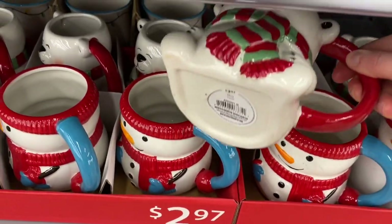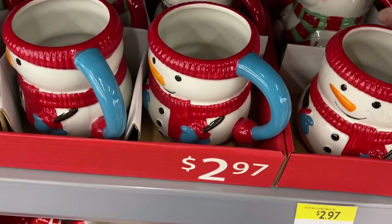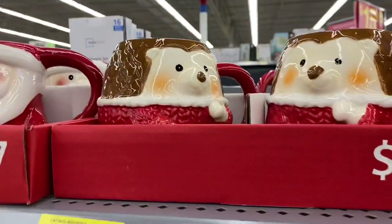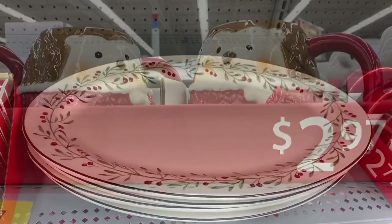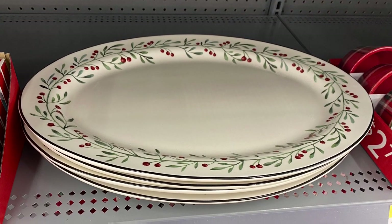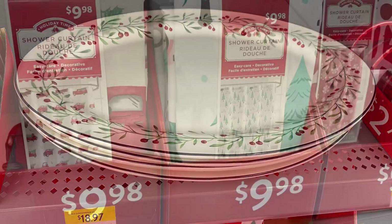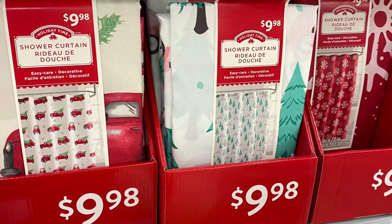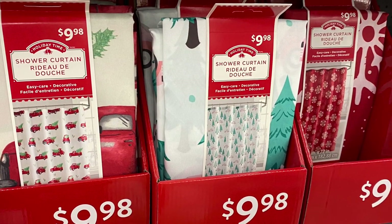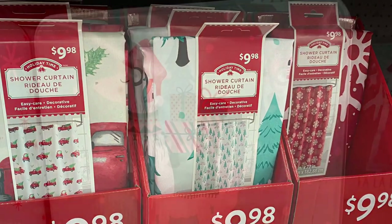For $2.97 some of the napkin holders are coming in — there's the truck and that's the matching cookie jar beside it. And here's another new mug I don't remember from previous years — the polar bear with the scarf, very cute, again for $2.97. And there's the snowman in front. Here's the hedgehog and I just wanted to show you the sweater — it's got little snowflakes on it. And this was a really pretty platter that went with the set with the holly. There's dishes and mugs and bowls and that was for $18.97. And there were three different shower curtains — they were all $9.98 each: the one with the trucks, the trees, or the snowflakes. So that was something new I hadn't seen before.